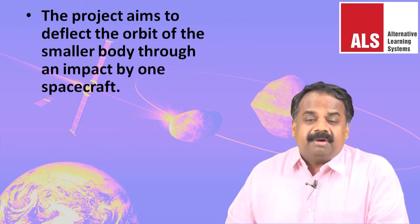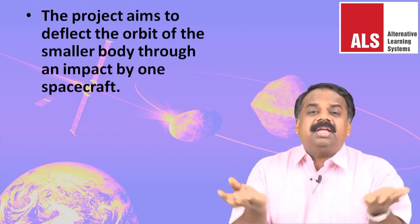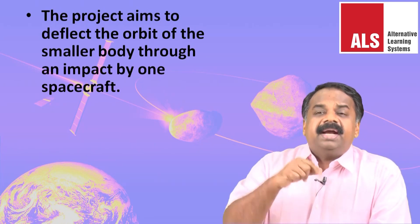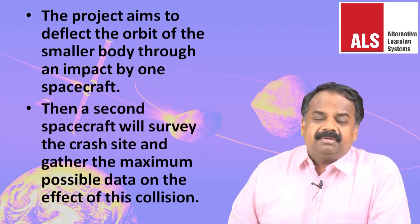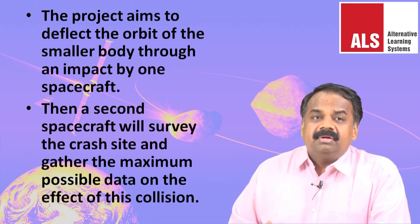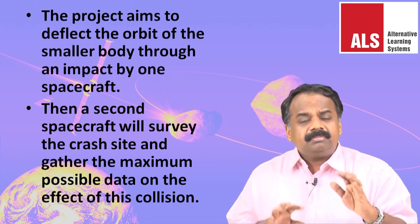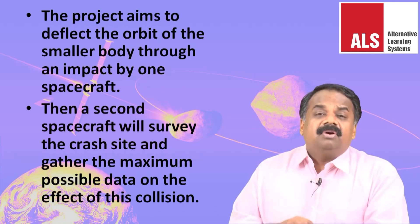The project aims to deflect the orbit of the smaller body — the moonlet of Didymos, about 160 meters in diameter — through an impact by one spacecraft. A second spacecraft will then survey the crash site and gather the maximum possible data on the effect of this collision.